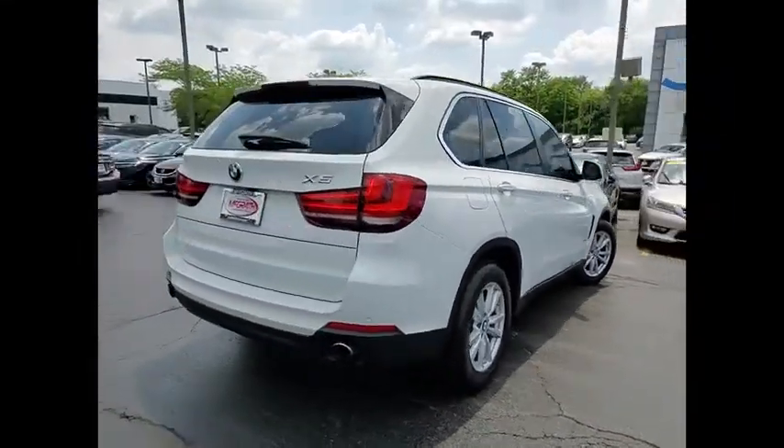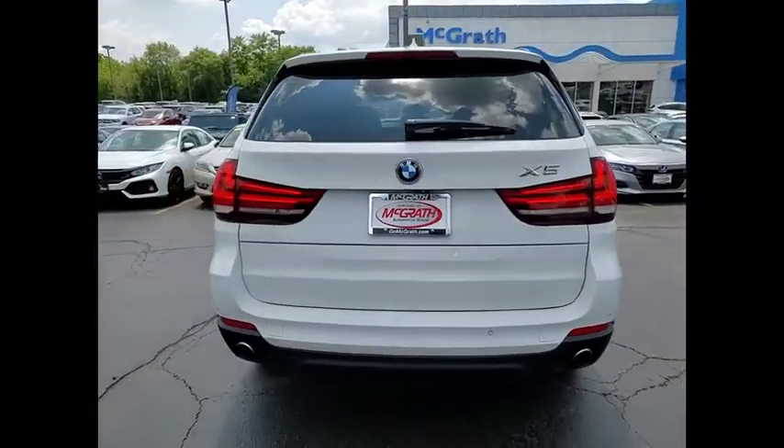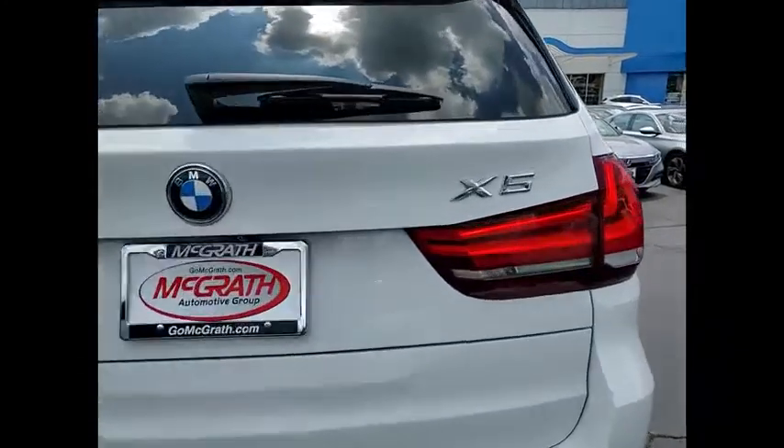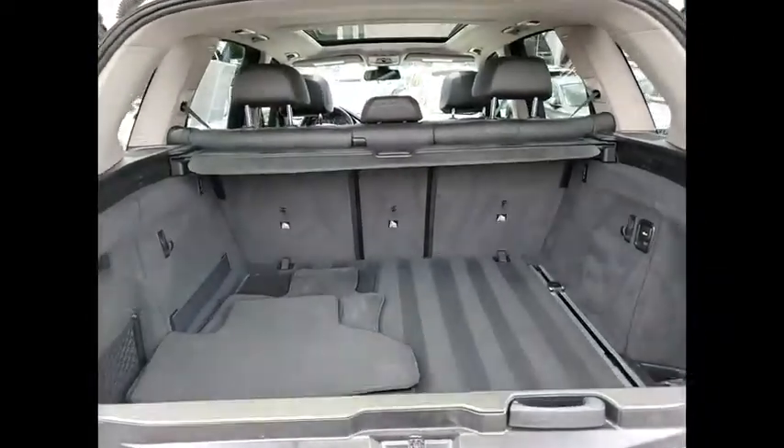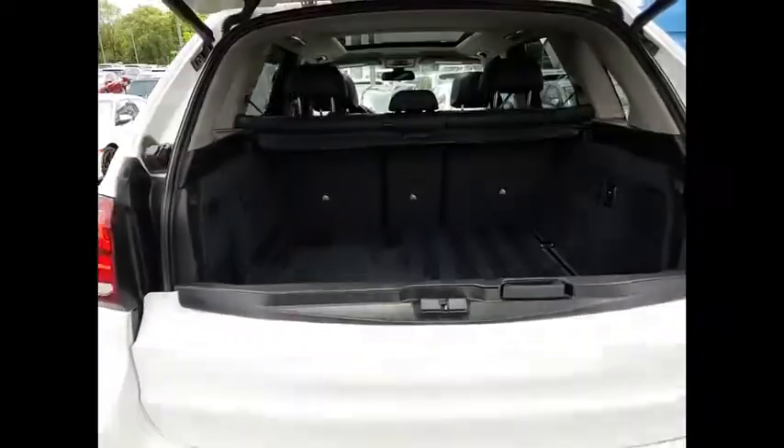Tire pressure monitor, turbocharged, panoramic roof, all-wheel drive, heated mirrors, aluminum wheels, rear spoiler, power lift gate, brake assist, traction control. This beauty is sure to make you the talk of the neighborhood.